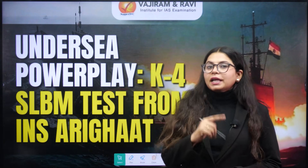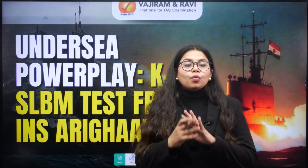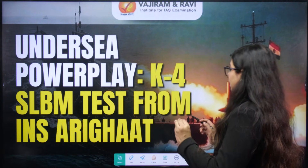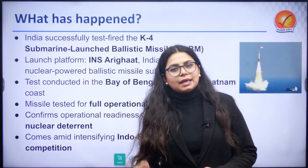Hello everyone, welcome to Vajram and Ravi's Flash News. My name is Subhangi Singh and today we are going to understand not just what exactly K-4 is and why it is important, but also where it leaves us with nuclear deterrence, what our nuclear triad looks like with special reference to submarines, and everything around it. Let us start with understanding the K-4 missile test.